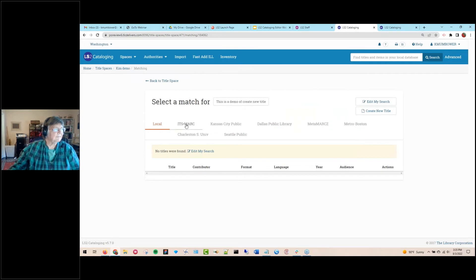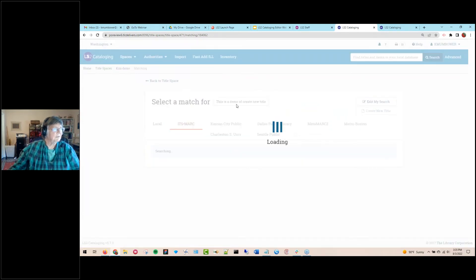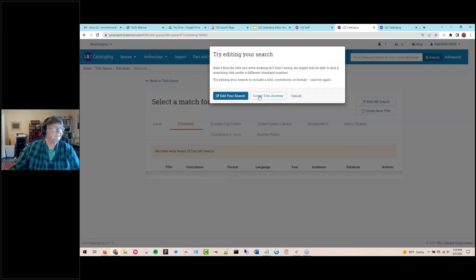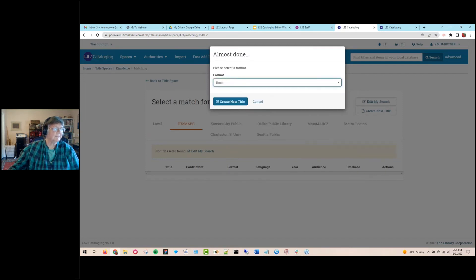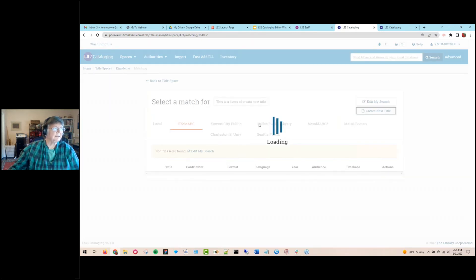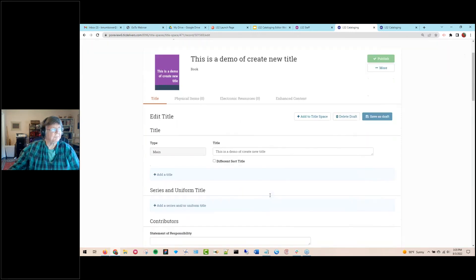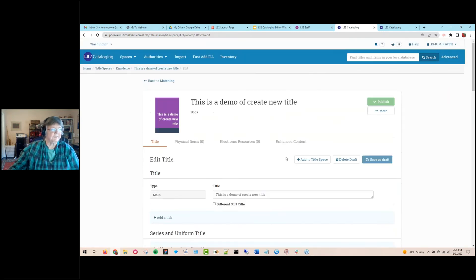Finally, there's an original entry option called Create New Title. If you put in a title and can't find it anywhere, you click Create New Title, create your title, select your format — for example, a book — and now you have a new title that just has your title entered as a search term. You can add whatever information you need to the rest of the title record.